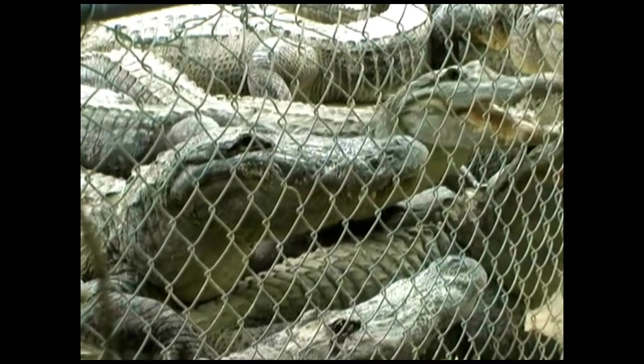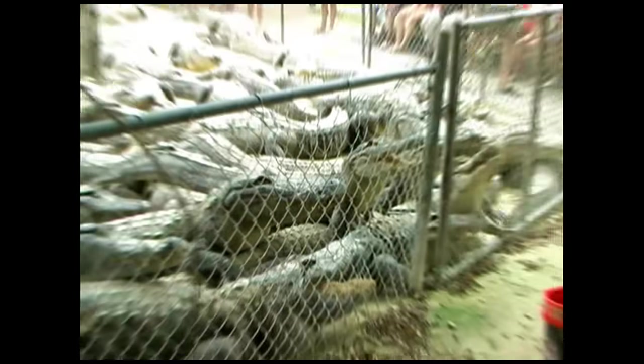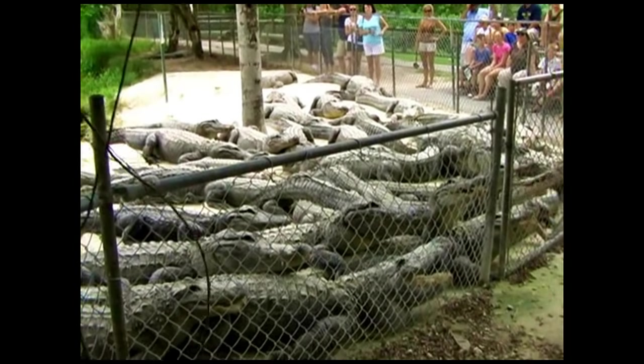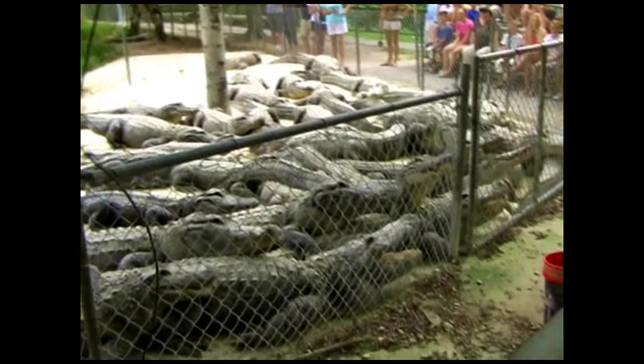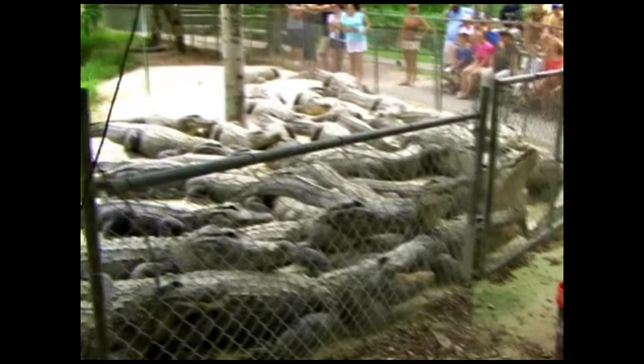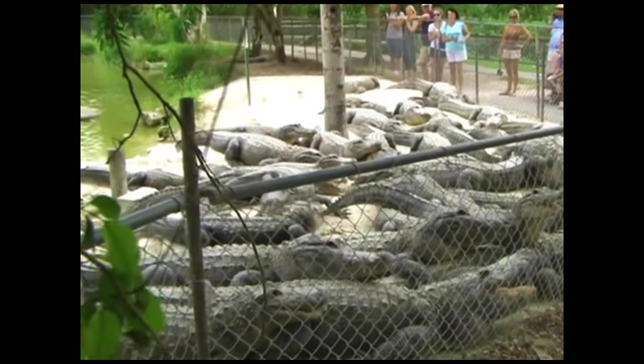Alright, ladies and gentlemen, I'm going to go ahead and throw some over here for you guys that are watching over here. Let's see where I'm going to throw it — let's try right there. Alright, he got it there, folks.